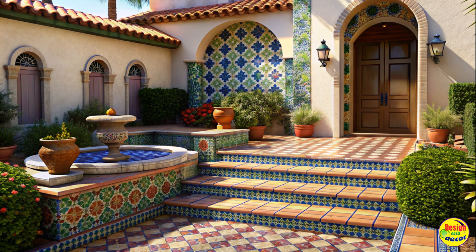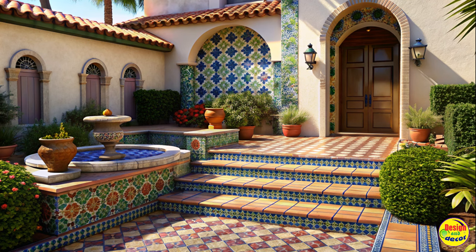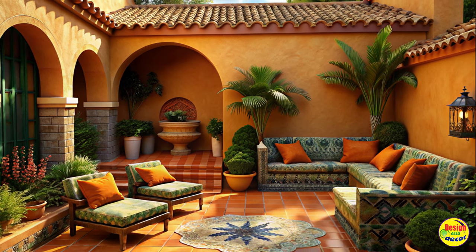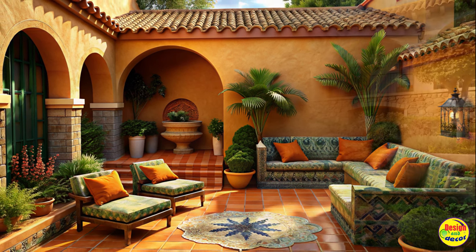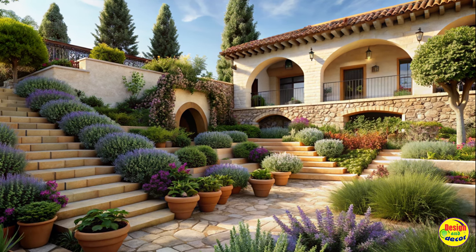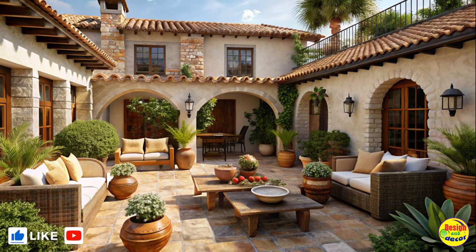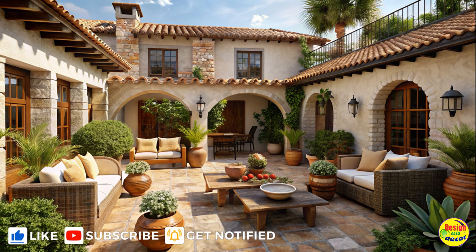Creating a Mediterranean paradise with a Spanish-style yard design is a wonderful way to bring the essence of Spain into your outdoor living space. By incorporating terrace gardens, vibrant colors, rustic charm, Mediterranean plants, and tile accents, you can transform your yard into a tranquil oasis reminiscent of the sun-drenched Mediterranean coast. Embrace this style and let your imagination guide you as you design your very own Spanish-inspired paradise.